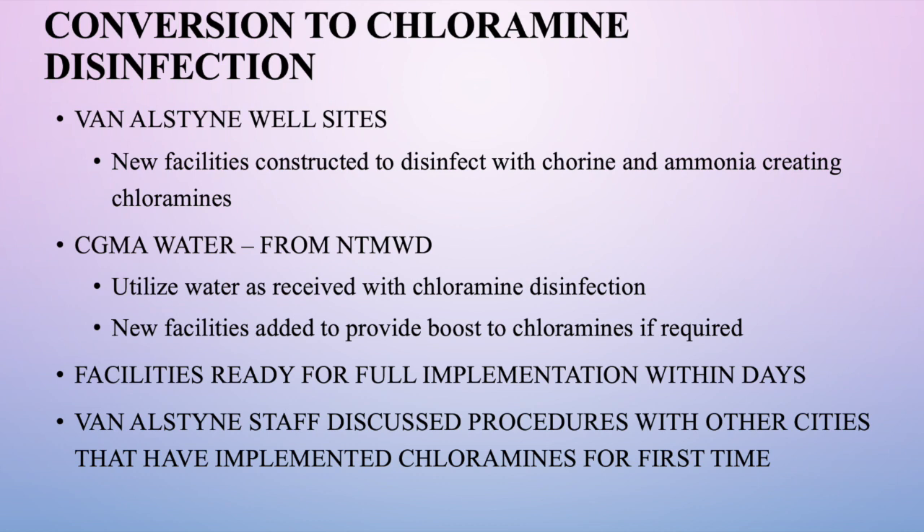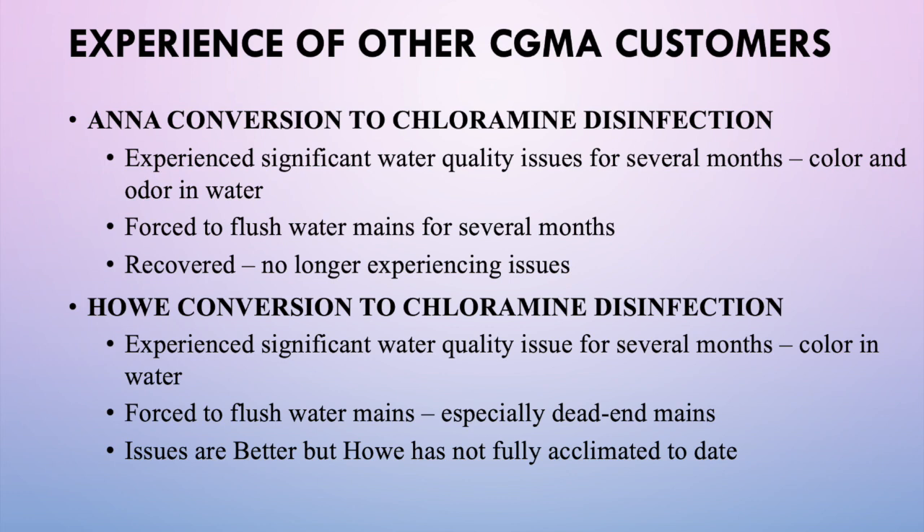Staff preparing for this changeover has spoken with other cities that have gone through this process. The City of Anna went through this a number of years ago and experienced significant issues — multiple problems with water quality perceived as color and odor — and was forced to flush their mains for several months. They have since recovered and are no longer experiencing those issues. The City of Howe went through this process earlier this year and experienced similar problems with water color, taste, and odor. We fully anticipate experiencing the same issues in Van Alstyne.